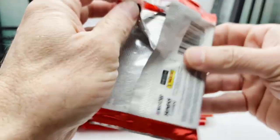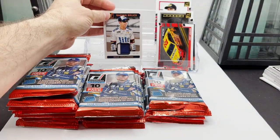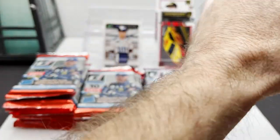Nothing too terribly crazy yet — we had that nice Brad Kulowski memorabilia, two-color, serial numbered out of 99.